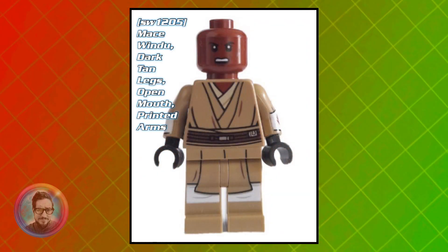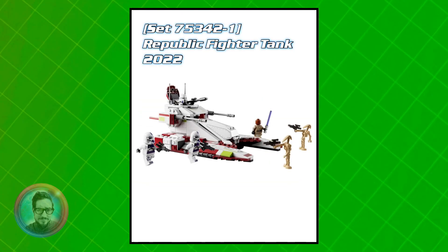And then the most recent one, the Clone Wars version of him. He came out in the Republic Fighter Tank from 2022, and he's worth about $6.